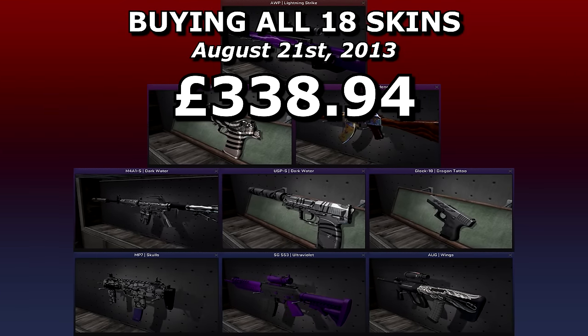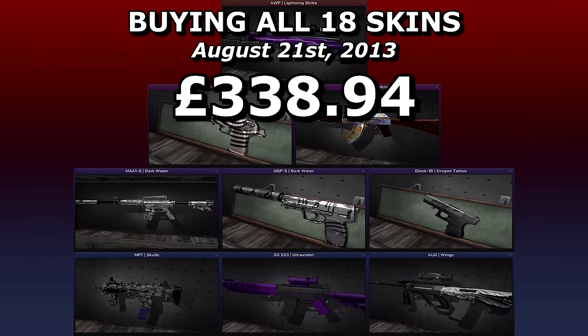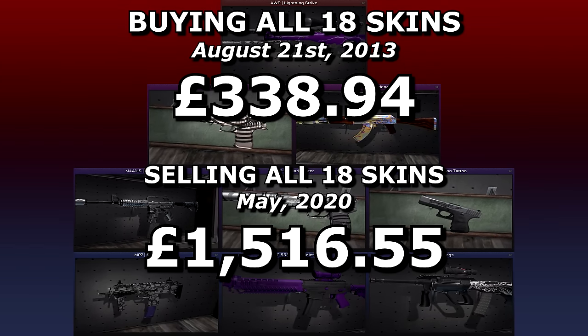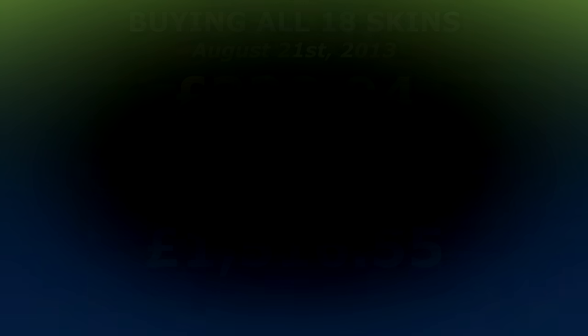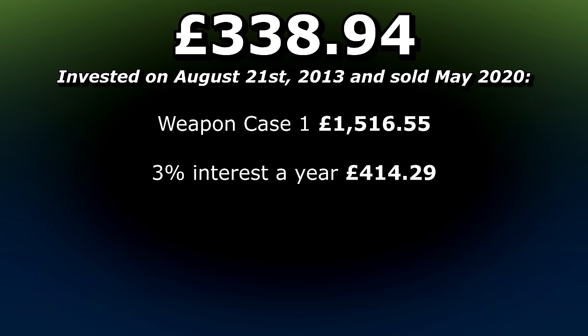In total, buying the full set in the highest quality a week after release would have cost you £338.94 back in 2013, and can be sold today for £1,516.55 — four and a half times more, minus fees and stuff. Not bad. If you had invested that money in a bank at 3% interest a year, you'd have had £414.29 right now.